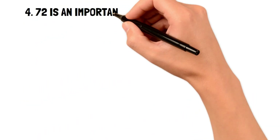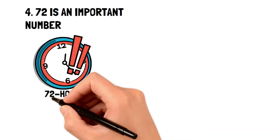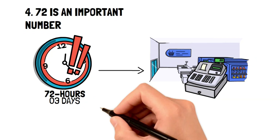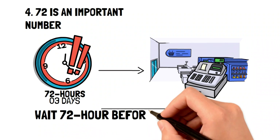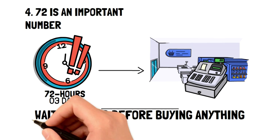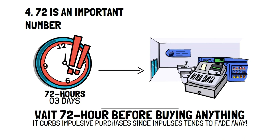72 is an important number — more specifically when you put the word hours behind it. Using a time filter like the 72-hour rule will help make sure that any purchase you make is something you actually need. The way this frugal living tip works to save money is that it curbs impulsive purchases, since impulses tend to fade away very quickly.